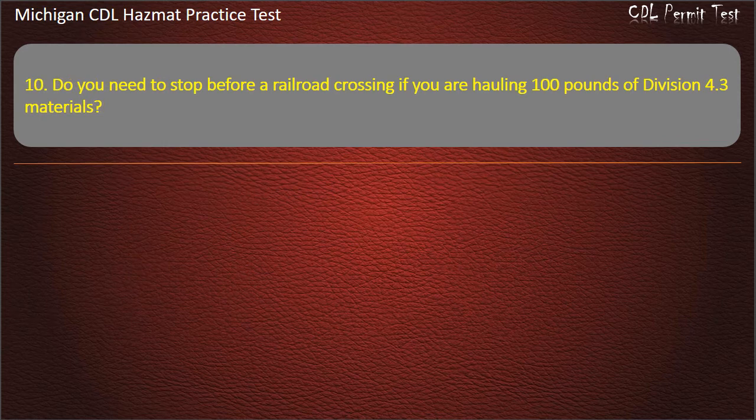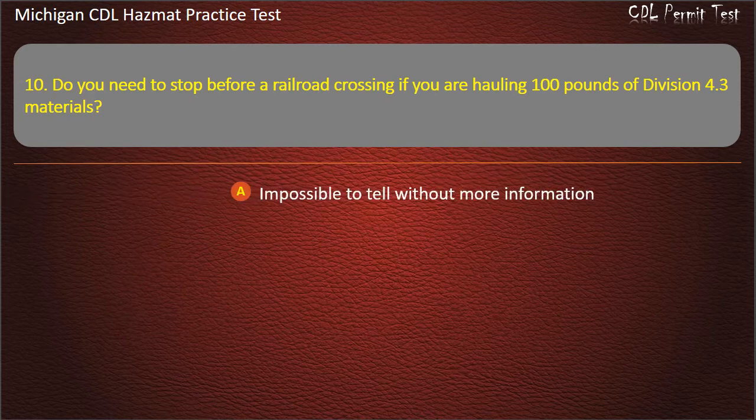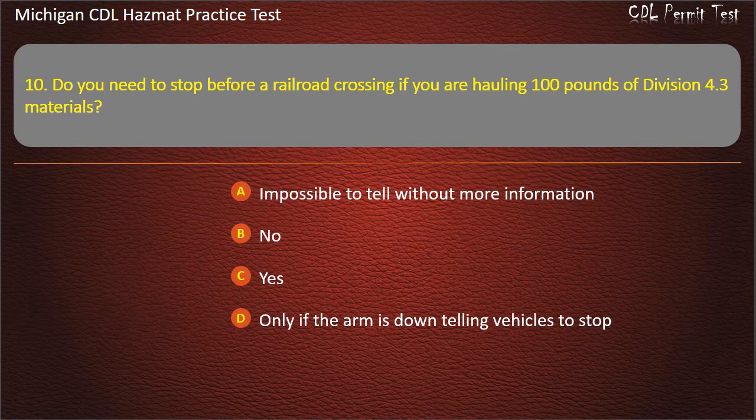Question 10: Do you need to stop before a railroad crossing if you are hauling 100 pounds of Division 4.3 materials? Impossible to tell without more information; no; yes; only if the arm is down telling vehicles to stop. Answer: Yes.